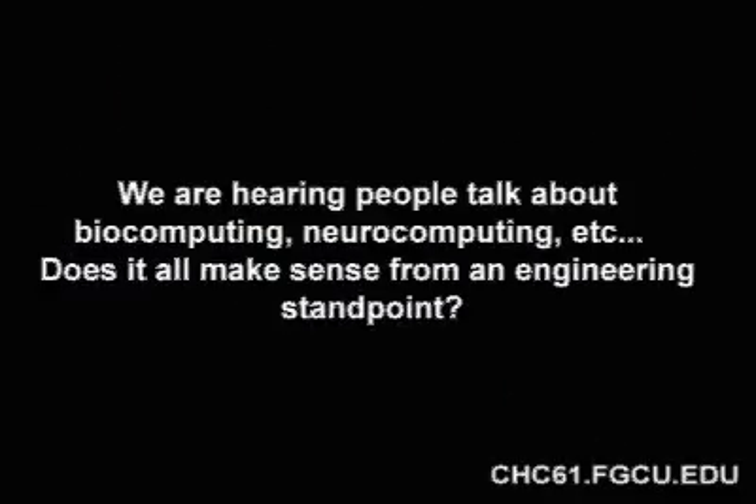We're hearing people talk about biocomputing, neurocomputing, et cetera. Does it make sense from an engineering standpoint? Good question about neurocomputing and biocomputing. You can certainly read about them in the popular literature as well as in some of the research journals. Really, the jury is out on those, just as it was in the early days of silicon.